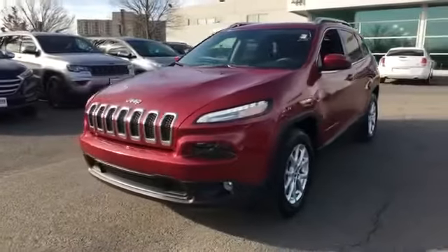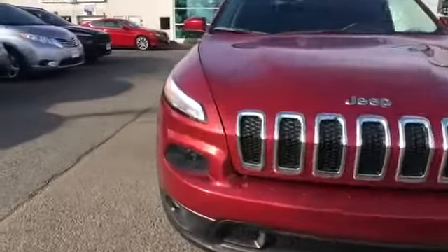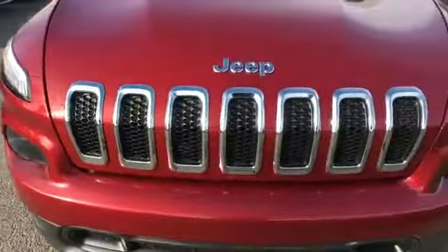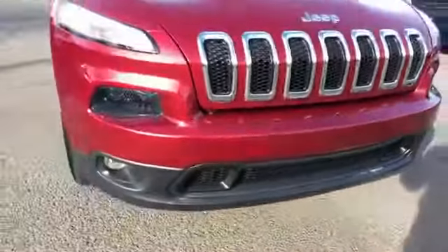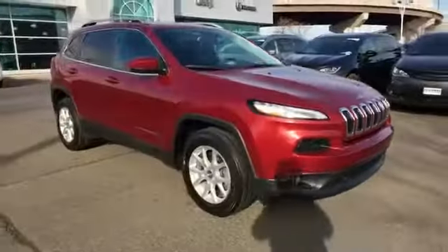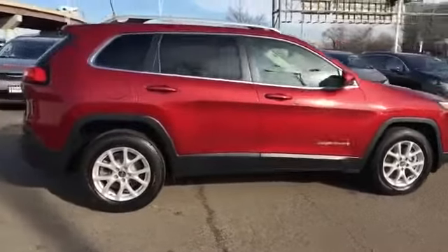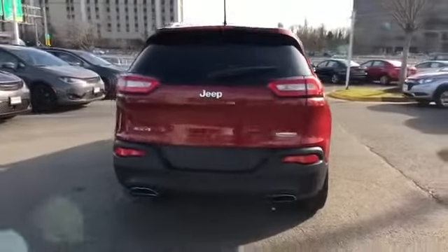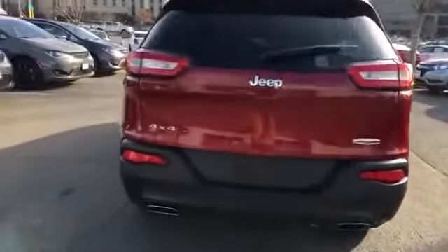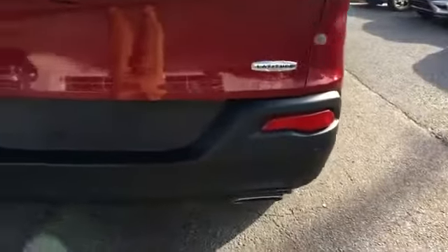2017 Jeep Cherokee with less than 18,000 miles on the odometer. This SUV offers space as well as power and performance. It looks as sharp as it performs, with stylish features which include four-wheel drive, wood grain trim, backup camera, tinted windows, HID headlights, pass-through rear seat, and Bluetooth.